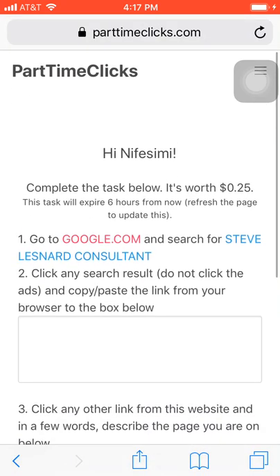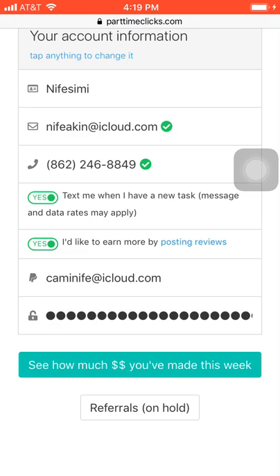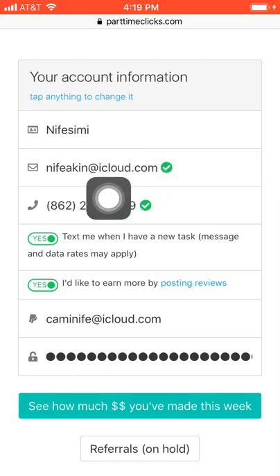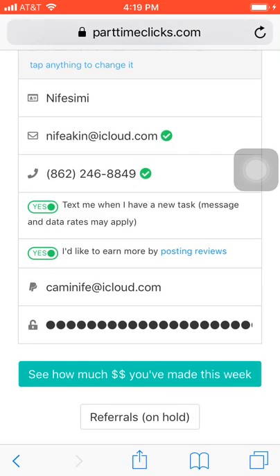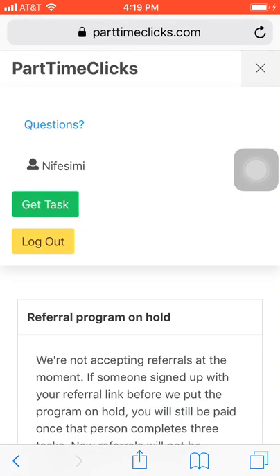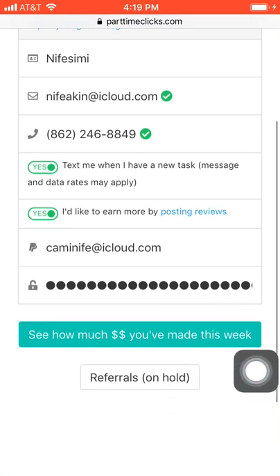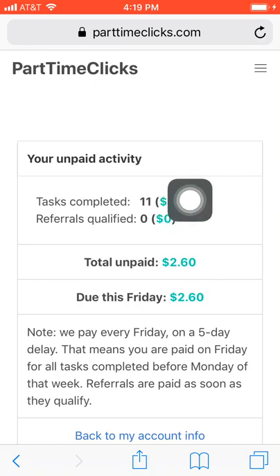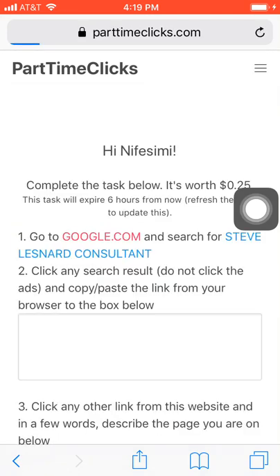Let me show you my account balance. When you sign up, you put in your PayPal email so you get paid, and put in your phone number if you have a USA number — that way you get a text message every time there's a new task. The referral program is currently on hold; they're not accepting referrals anymore. As you can see, I have two dollars and sixty cents.